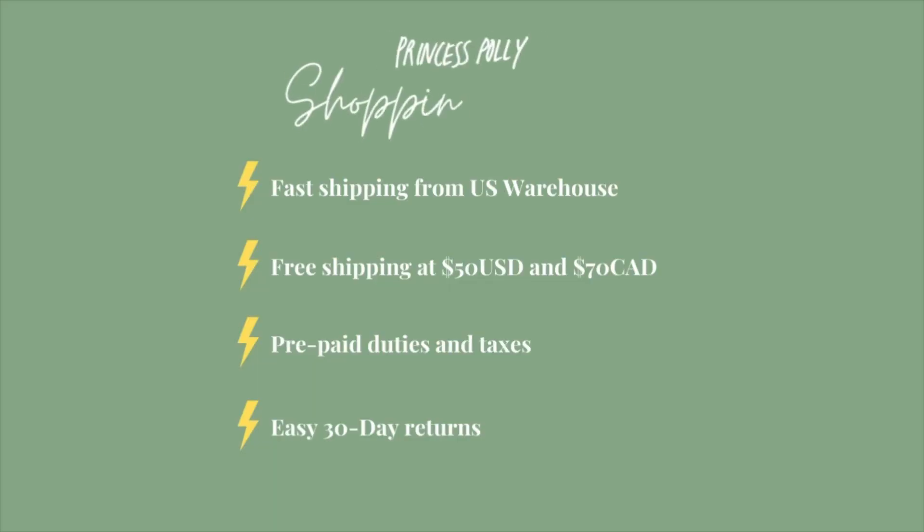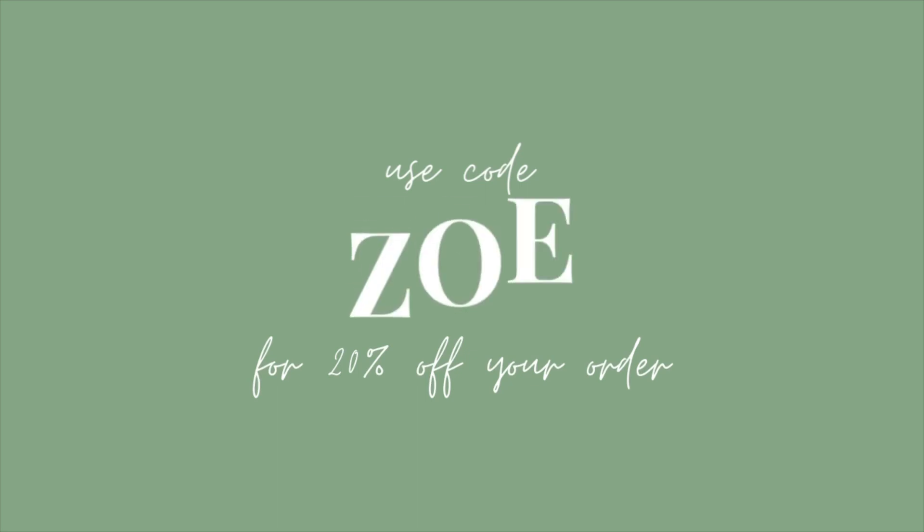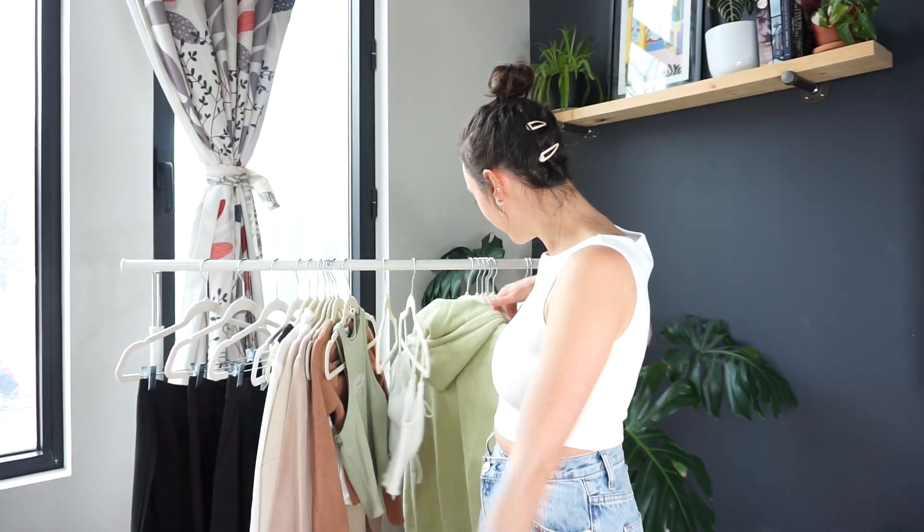The other thing that's really important to me is that these clothes are accessible for my fellow Canadian girls. As Canadians, the struggle of shopping online is real — extra shipping, extra duties when it arrives, shopping in USD and converting everything, surprises at checkout. What I love about Princess Polly is you don't have any of that. You get to choose your currency, prepay shipping and duties, and there's free shipping over $75. To get fabulous Australian fashion easily here is amazing, so thank you to Princess Polly for working with me on this video.